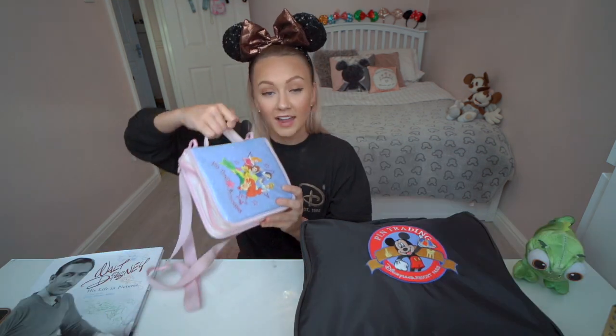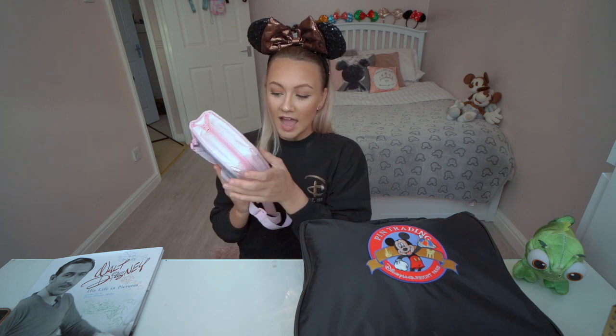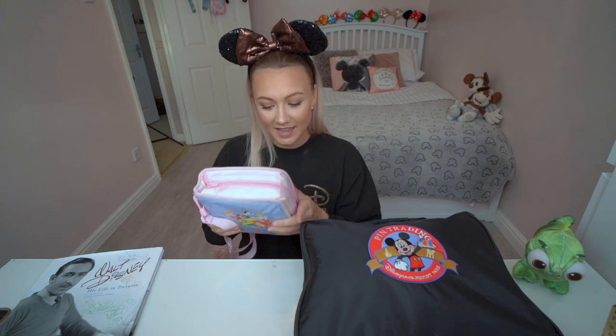I have been collecting pins since I was really young. Ever since I've been to the parks I've always bought pins. When I was younger I used to trade them too. I have two big bags full of pins — they both have handles and straps, so if you want to take them to the park and do some trading they're really helpful for that.